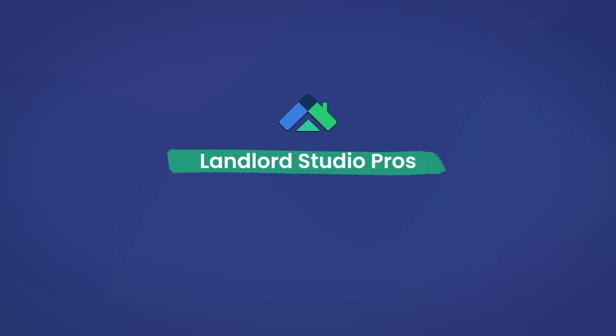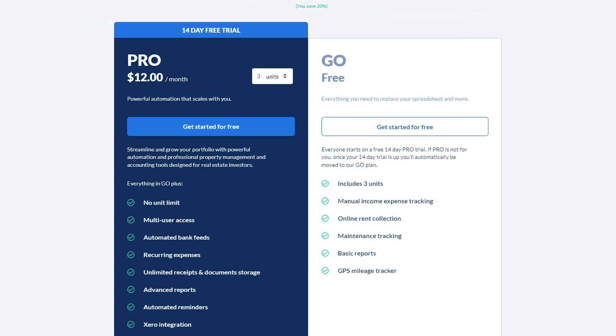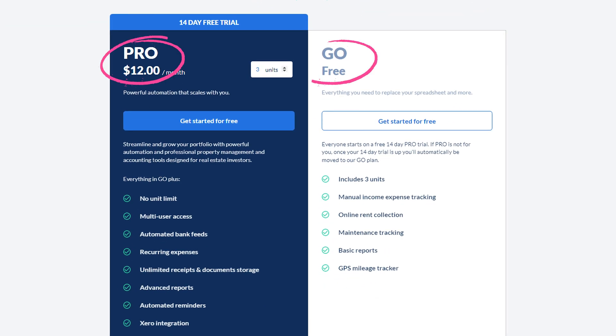Now let's dive a little further and talk about the overarching pros of Landlord Studio to help paint a more complete picture. The first pro is its low price. Landlord Studio should mainly be a consideration for its low pricing. Not only are their monthly plans low, but they also offer a free trial, making it a good starting point if you're hesitant about trying software to help you with your property management.